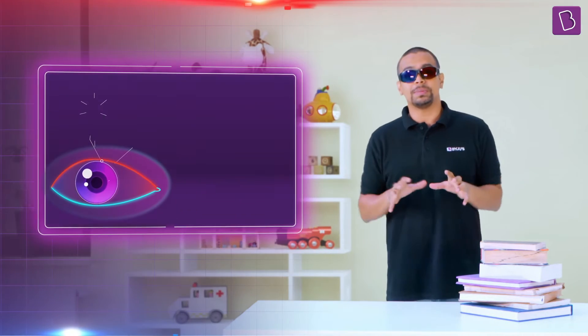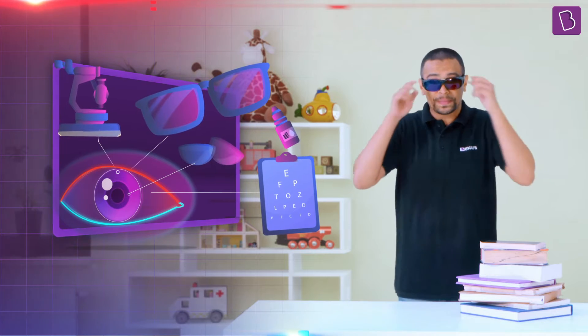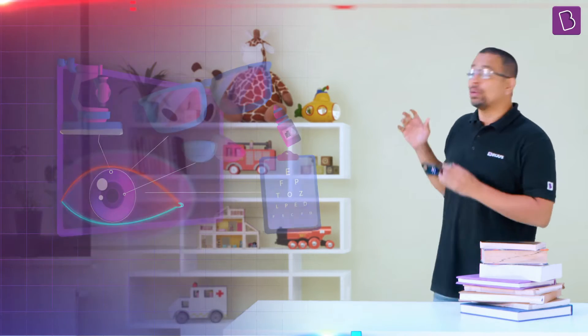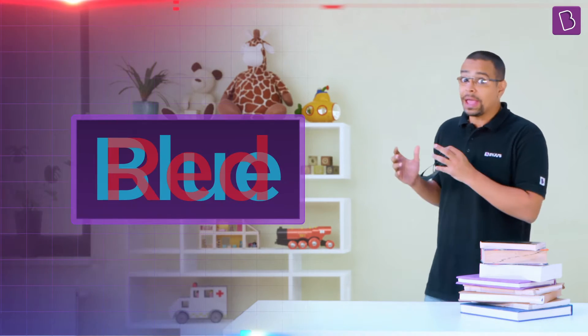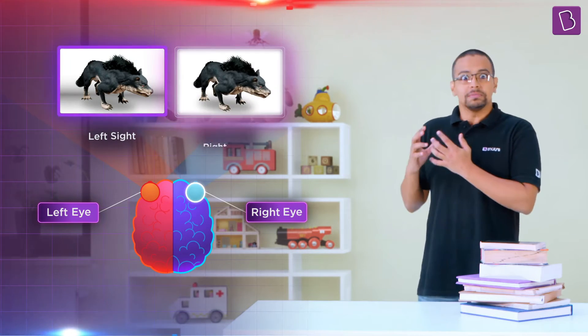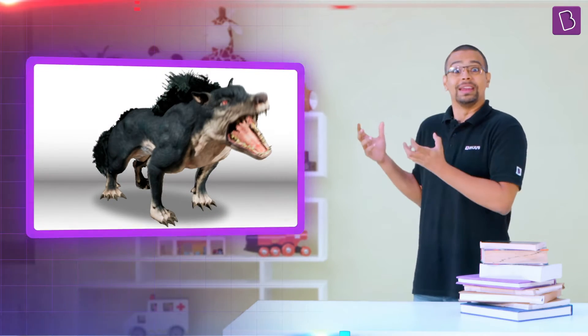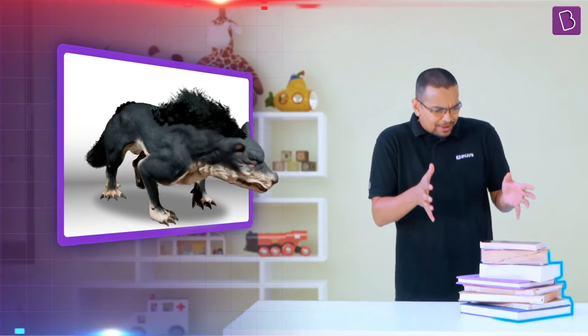Our 3D technology plays around with the science of eyesight to make things pop out of our screens. This is done by showing two slightly different images of the same thing to each eye. The left eye sees one distinct image and the right eye sees another. Our brain gets two different images and puts them together, but it does not know that each eye is looking at different images. So it gets tricked into forming a single 3D image, and as a result, this pops out of the screen, similar to how we were looking at the 3D stack of books.